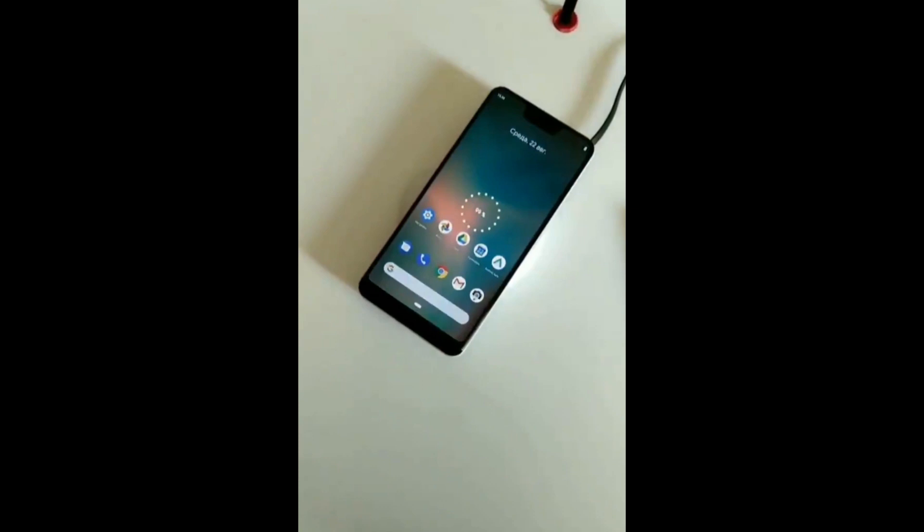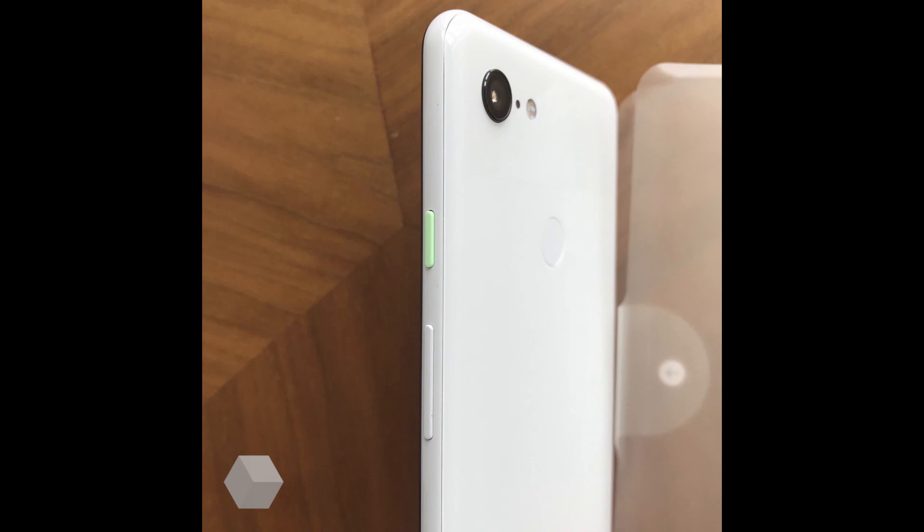Wireless charging is finally coming to the Pixel phone. I know it's been in a lot of other phones forever — this is the third generation of the Pixel — but the Pixel phone will finally have wireless charging. The white variant has that little lime green button as an accent color. I think it makes it pop without taking away from the phone's color. If I had to choose, I might choose this white color — it's a really, really nice looking color for the phone.